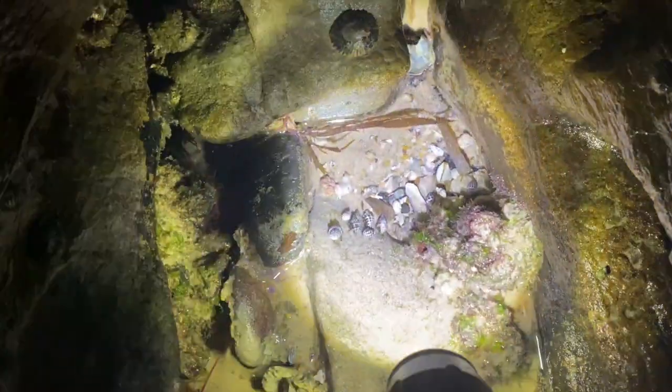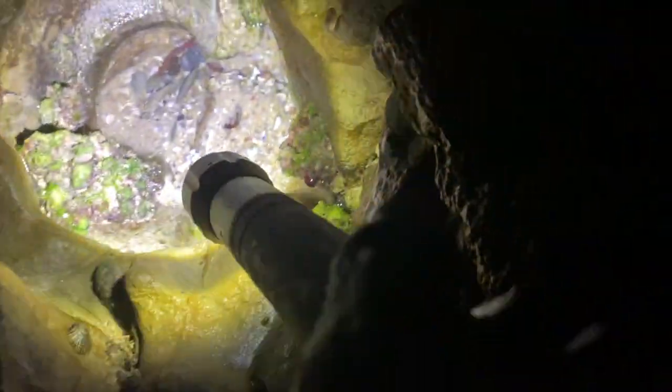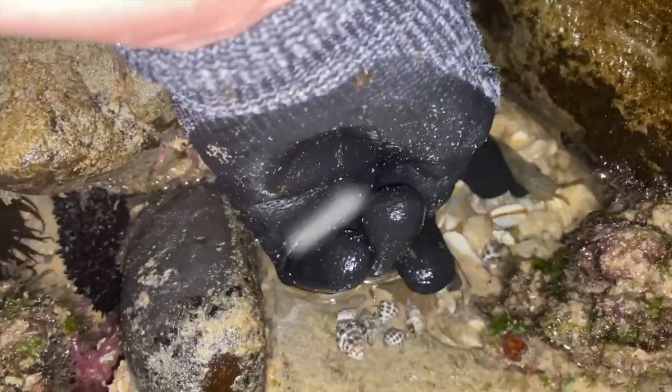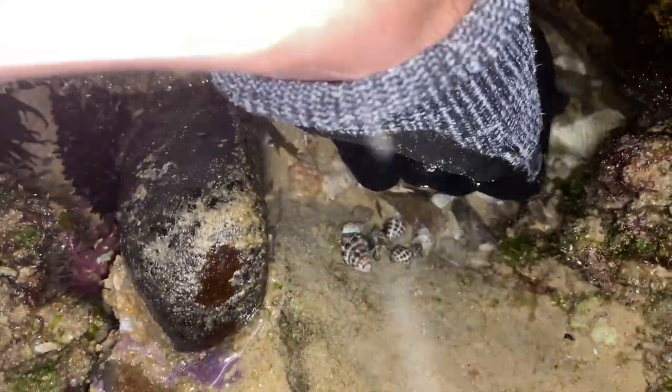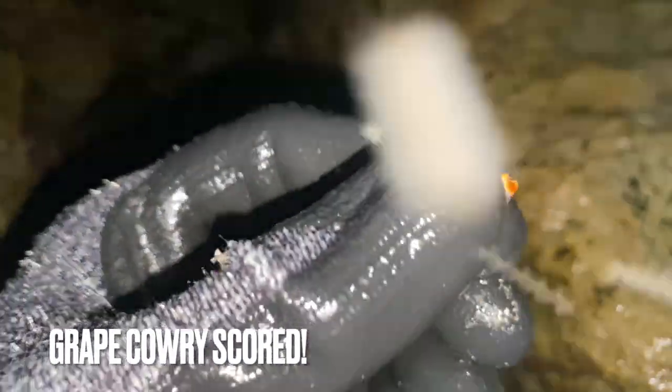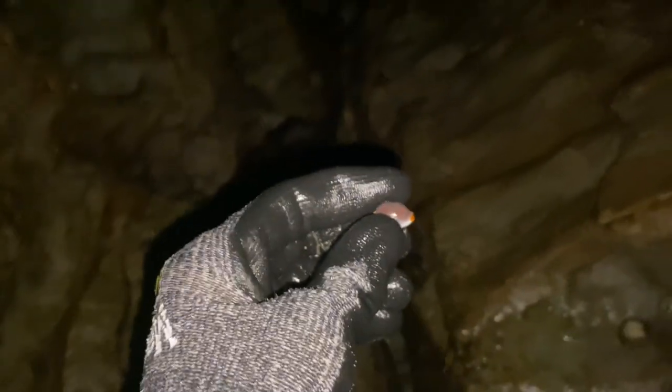Sweet. We've absolutely scored on grape cowries lately, and you can see one sitting right there. I also saw a nice piece of coral back there. Let's grab it. Oh my god, wow — look at that color! There are so many bugs. Holy moly, that color is absolutely incredible. Check out those ends!